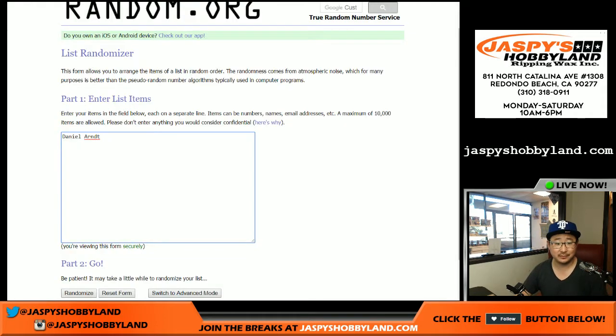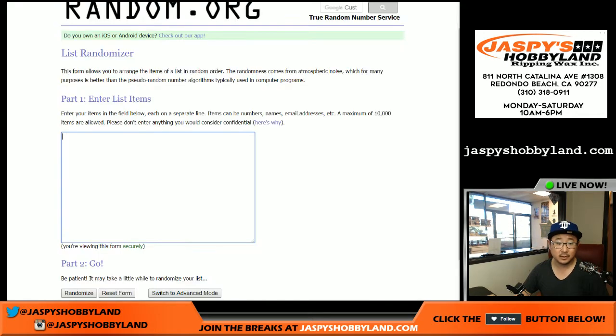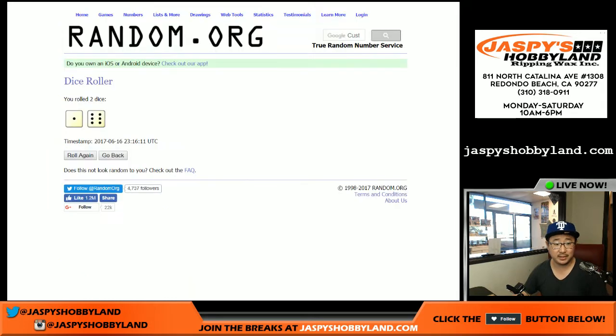We'll do it the original way and then change the categories accordingly. We'll roll the dice to see who gets into the randomizer — seven was already rolled two minutes ago, you can see the timestamp right here.